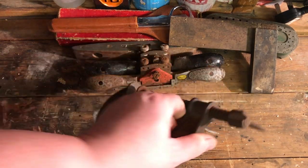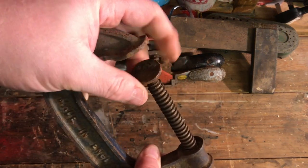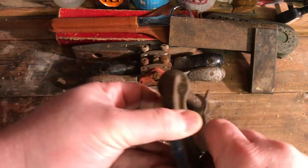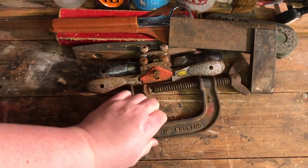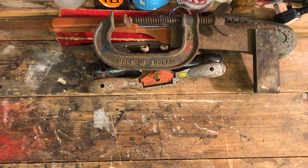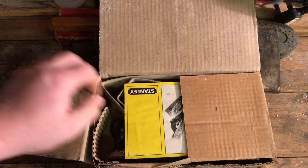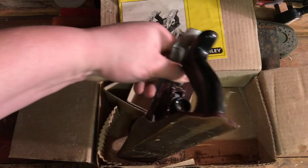I love these Record clamps. You often find them with the flat bit missing, leaving just the ball, which makes them useless — but this one is complete. It works as smooth as you like. I'm going to do this one up, probably paint it Essential Handyman red. It'll be a great addition to the clamp collection because, as we all know, you can never have too many clamps.